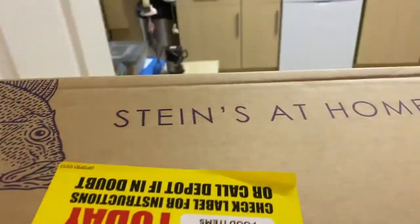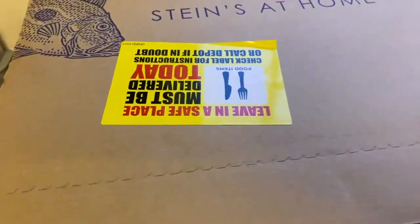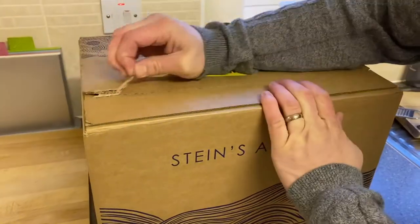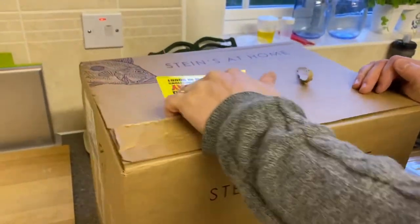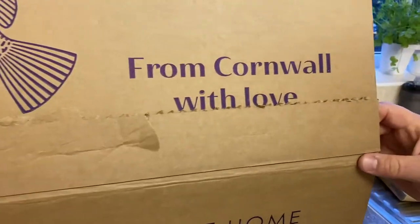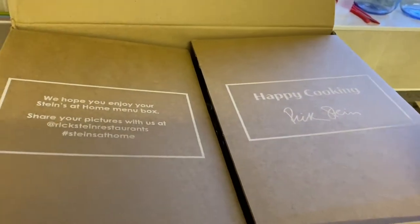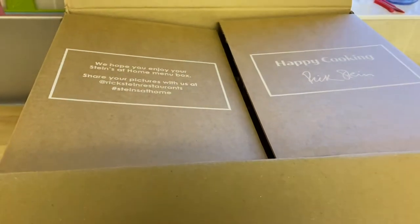We've got a subscription to Steins at Home and today we received our first one. We're getting three boxes over three weeks, each Friday, and this is our first one — so quite excited. The one we got today is the hake one and it's a three course meal. It all comes really nicely packaged. Opening the box here, it says 'From Cornwall with Love' — lovely, really good packaging. Happy cooking from Rick Stein, and you can share your photos, which I did.